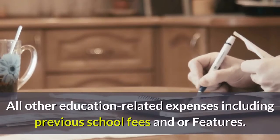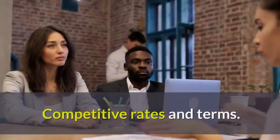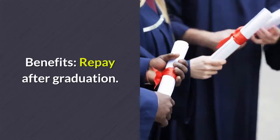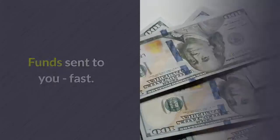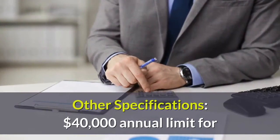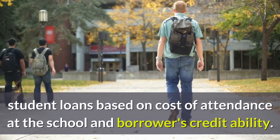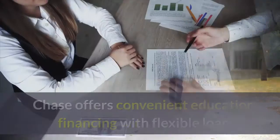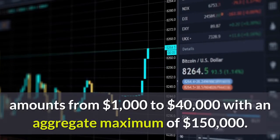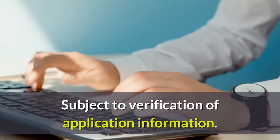All other education-related expenses including previous school fees are covered. Features include affordable monthly payments, competitive rates and terms, and an easy hassle-free online application. Benefits include repaying after graduation, funds sent directly to you, and it's fast and easy to apply online or by phone. The annual limit is $40,000 for undergraduate, career education, and graduate professional student loans, based on cost of attendance and borrower creditability. Loan amounts range from $1,000 to $40,000 with an aggregate maximum of $150,000, subject to verification.